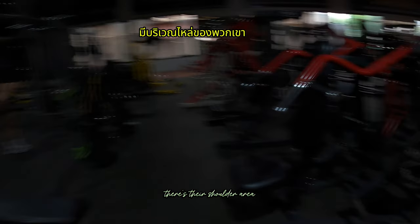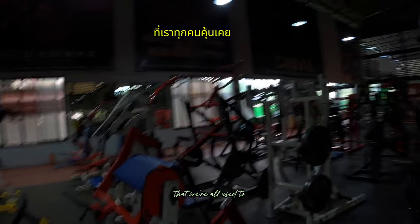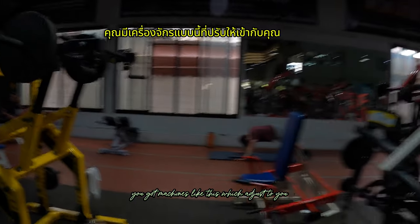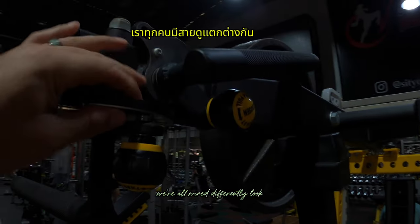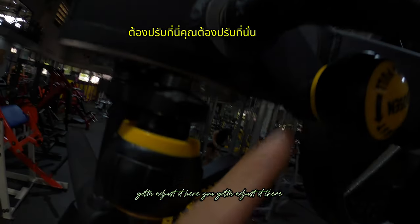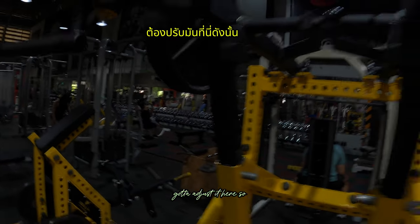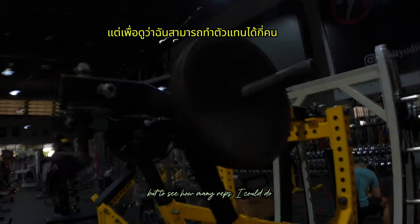Here's the shoulder area. As you can see, they've got a lot of old school machines that we're all used to, but then they've got machines like this which adjust to you. We're all wired differently — you can adjust it here, you can adjust it there, you can adjust it here. It's one of my favorite shoulder machines right here. About to see how many reps I can do.